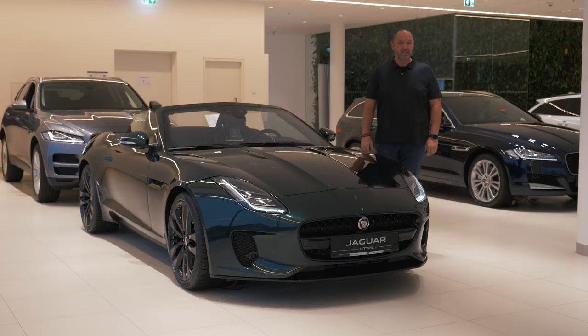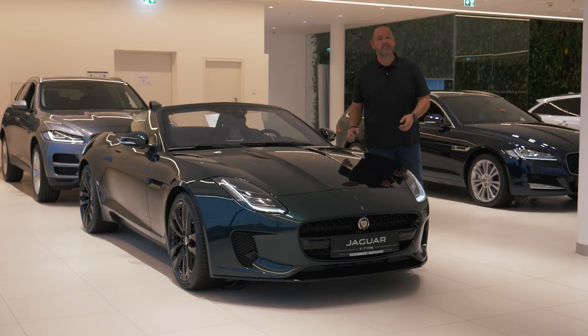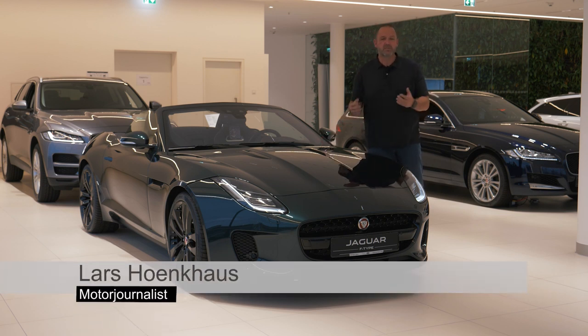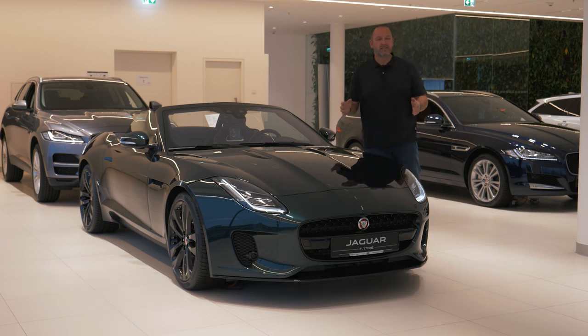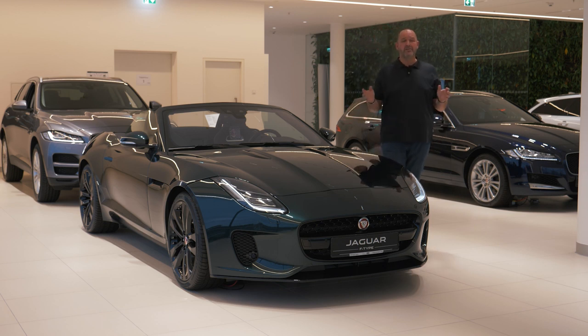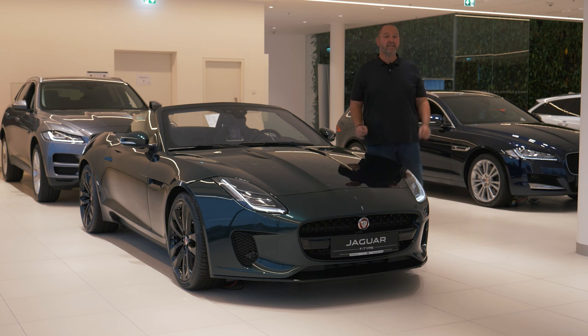In 2013, Jaguar presented the F-Type — a car many Jaguar fans had waited a long time for, as it was the first real sports car from the brand in many years. Since then it received loads of prizes for its unique shape, design, and driving skills. Now Jaguar presents the brand new F-Type here in Munich, and we're here live on stage together with you.